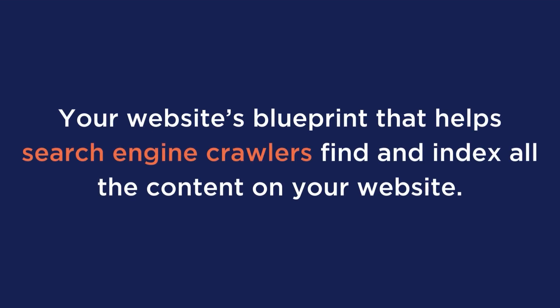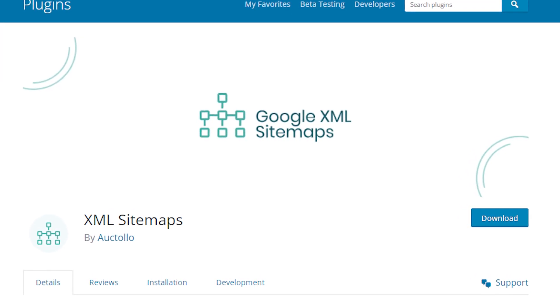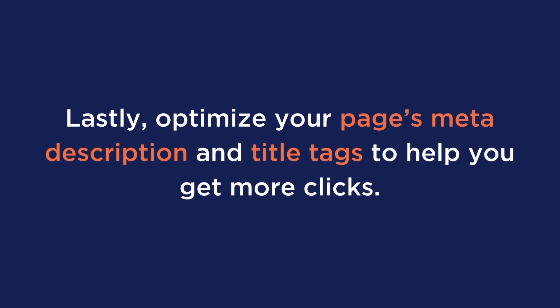A sitemap is your website's blueprint that helps search engine crawlers find and index all the content on your website. It also tells search engines which pages on your website are the most important. You can use a plugin like Google XML Sitemaps to create a sitemap for your WordPress website. Lastly, don't forget to optimize your page's meta description and title tags to help you get more clicks.